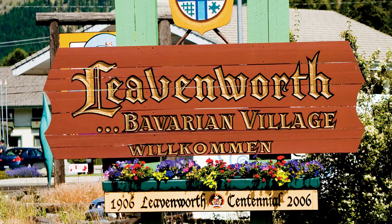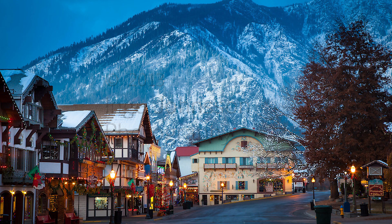It was when I was in Leavenworth, Washington, which is this cute little Bavarian town, I think is what it is. It's actually where my boyfriend's from and I was visiting his family.